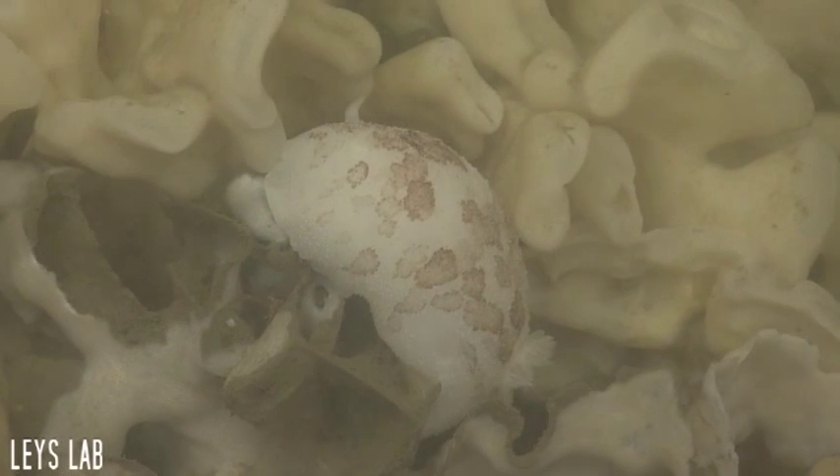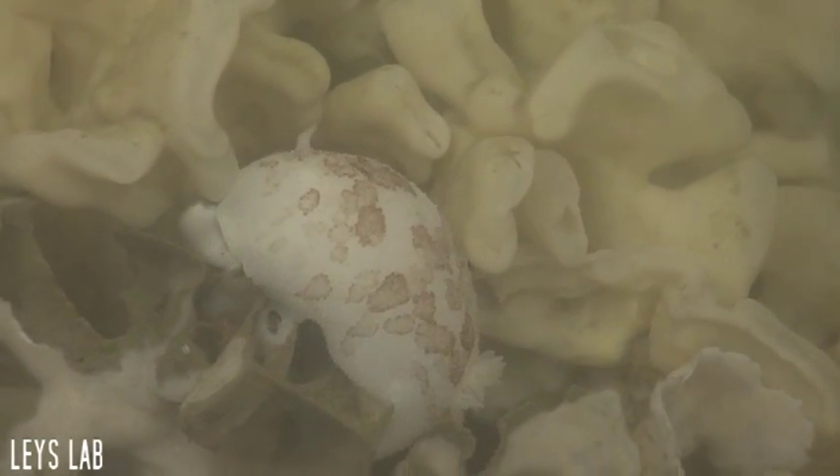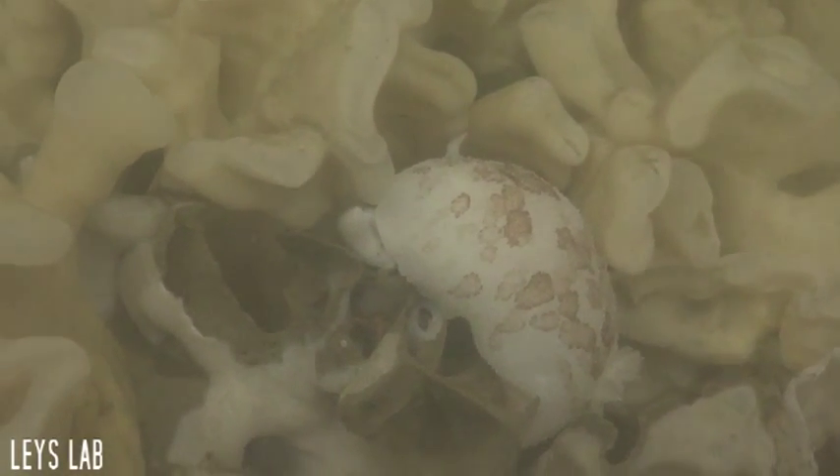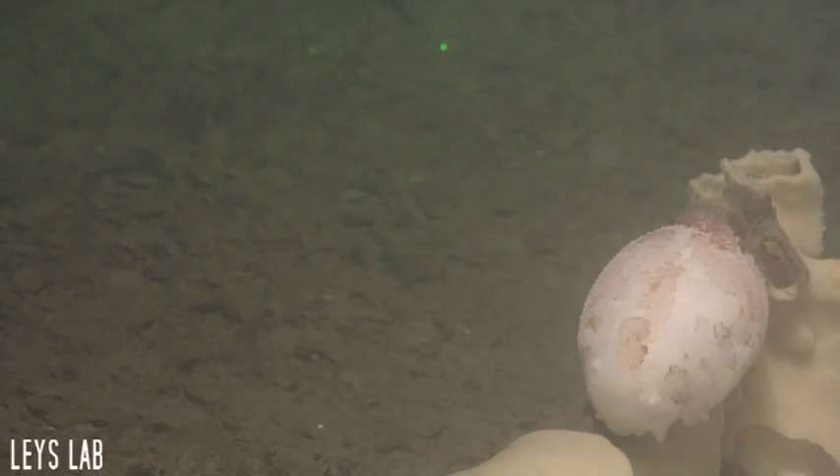In a study published in 2012, sponge spicules were recovered from the feces and gut contents of nudibranchs. This indicates that nudibranchs use the glass sponges as a food source.